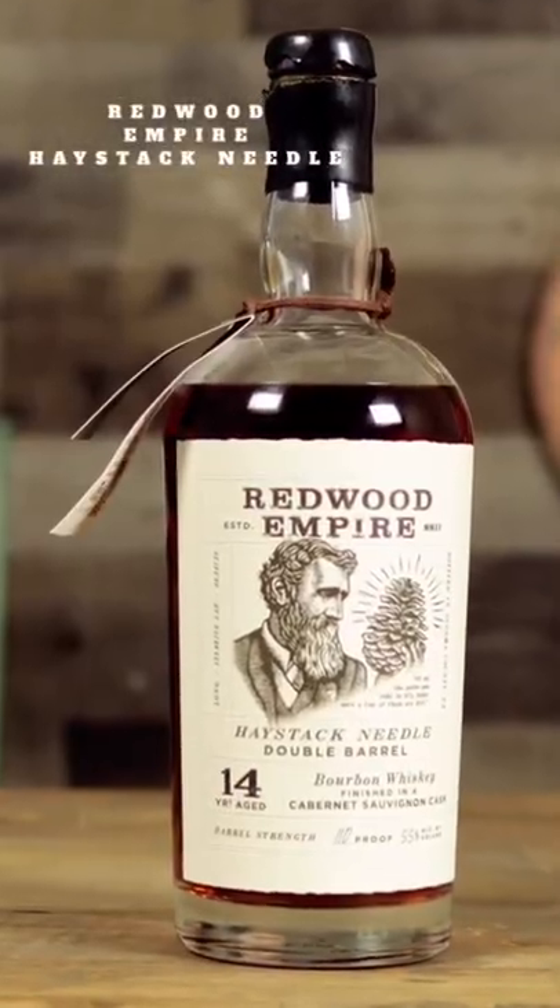Check this out — I've had this bottle sitting on my shelf for a bit. We've got Redwood Empire Haystack Needle. This is a 14-year-old aged bourbon.